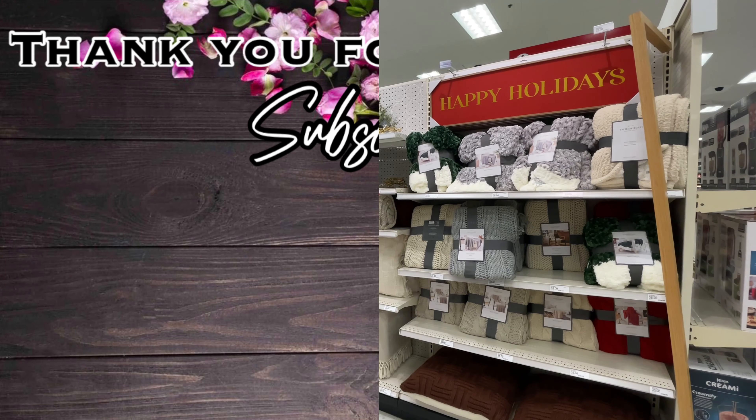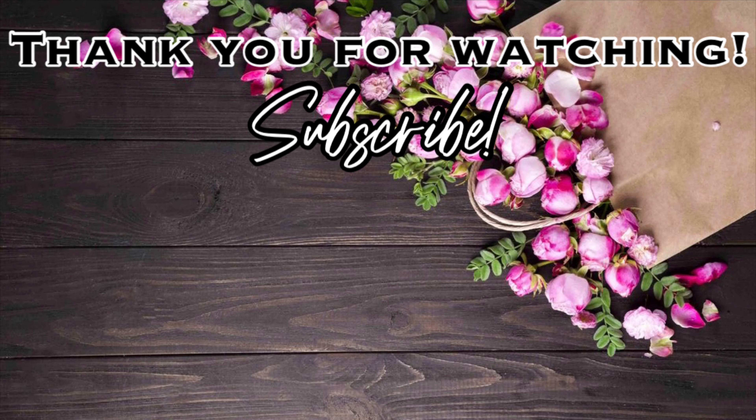That is going to be it for this video. Thank you so much for watching. I hope you enjoyed. Please give this video a thumbs up, don't forget to subscribe if you haven't already, and share the videos with your friends — that really helps out my channel so much when you do all those things. I will see you in the next one. Bye.